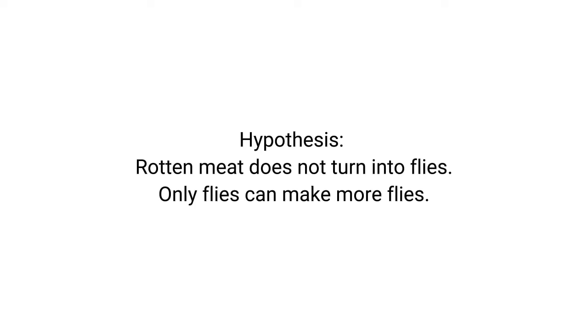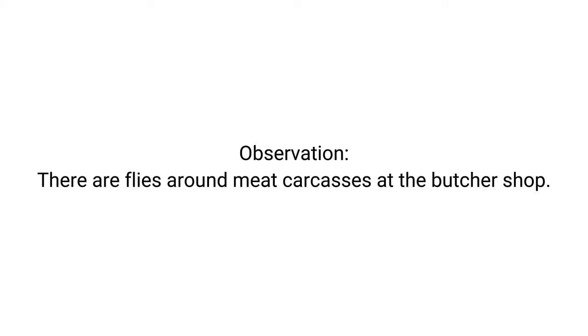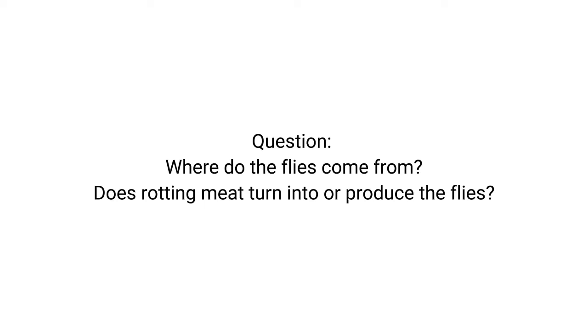Hypothesis: rotten meat does not turn into flies; only flies can make more flies. Observation: there are flies around meat carcasses at the butcher shop. Question: where do the flies come from? Does rotting meat turn into or produce the flies?